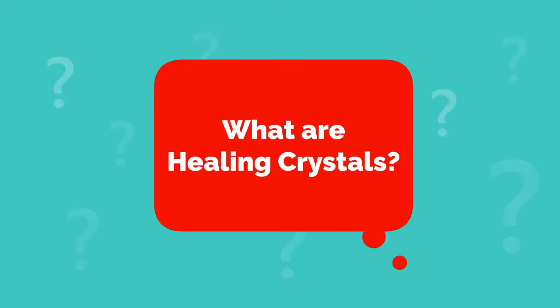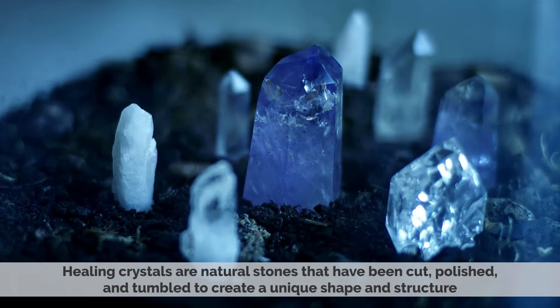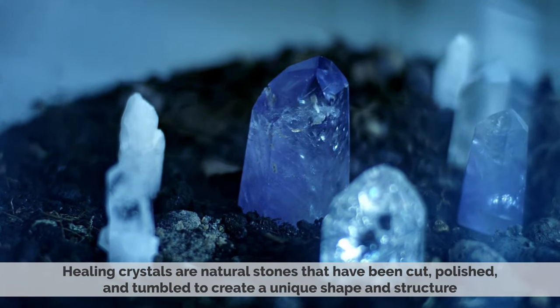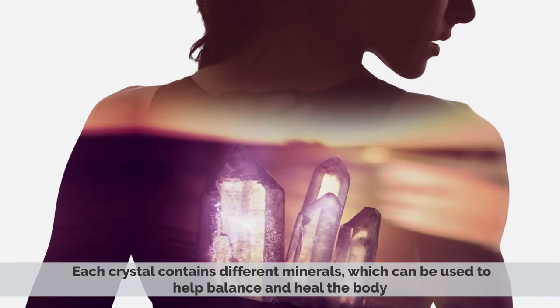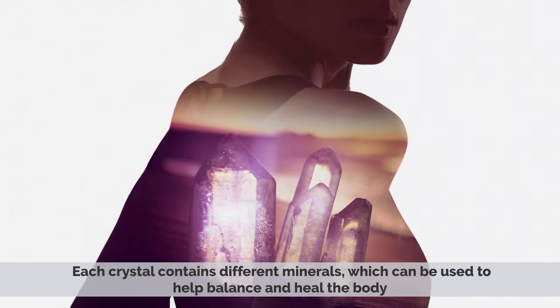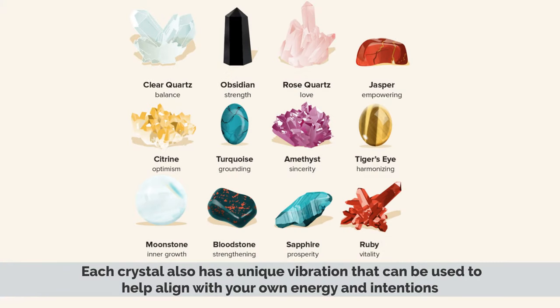What are healing crystals? Healing crystals are natural stones that have been cut, polished, and tumbled to create a unique shape and structure. Each crystal contains different minerals, which can be used to help balance and heal the body. Each crystal also has a unique vibration that can be used to help align your own energy and intentions.